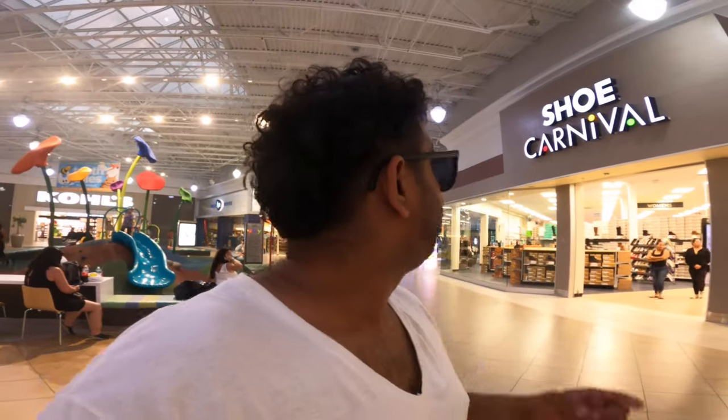Right now we are at the Shoe Carnival here in Coral Springs, Florida. We're going to be seeing what kind of shoes they have because we are looking for some shoes for the holiday season — not necessarily for me because I usually buy and resell vintage shoes, but for some friends and family. We want to get them brand new stuff that they can wear. Let's go see what they have for sale.